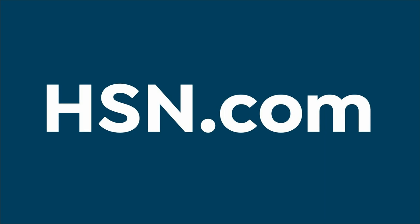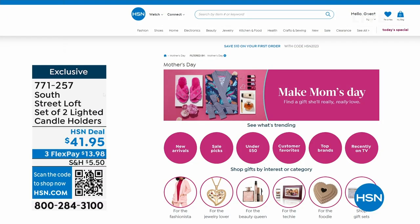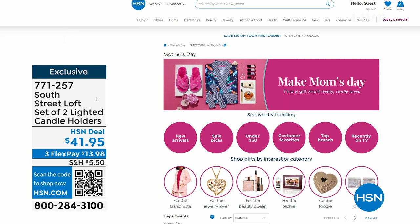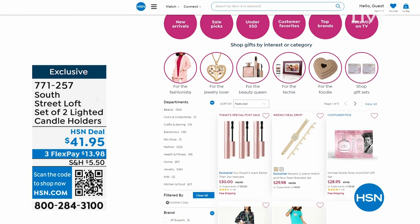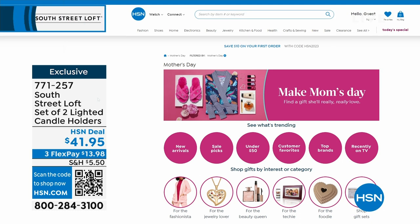That brings our five-in-five to an end. Some of these would be great Mother's Day gifts — go to hsn.com and search Mother's Day. We can ship it direct to Mom with our Delivery Direct program anywhere in the continental United States. And stay tuned — we mentioned at the start of the hour we have signature microfiber sheets from South Street Loft at a crazy price coming up.